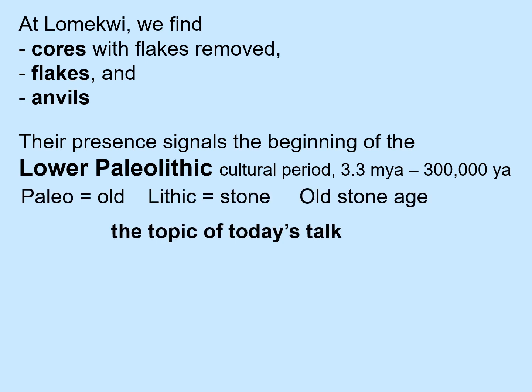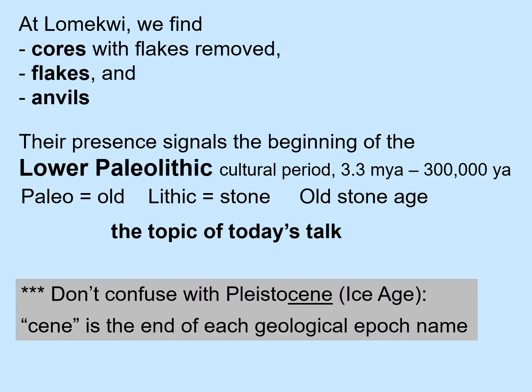Now pay attention to this name and divide it up into its parts: Paleo meaning old, Lithic meaning stone. So Paleolithic means old stone age, which is the topic of today's talk. Don't confuse it with Pleistocene, meaning ice age. Remember, each geological epoch name ends in 'cene.'